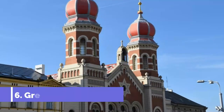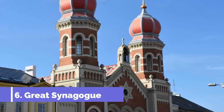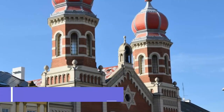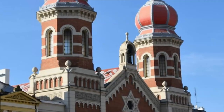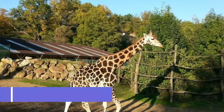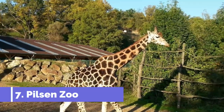Number six: Great Synagogue. There has been a Jewish population in Pilsen since the 1300s, and at one point there were five synagogues in the city. This is one of the two remaining and is massive, ranking as the second largest in Europe and third in the world after Jerusalem and Budapest.